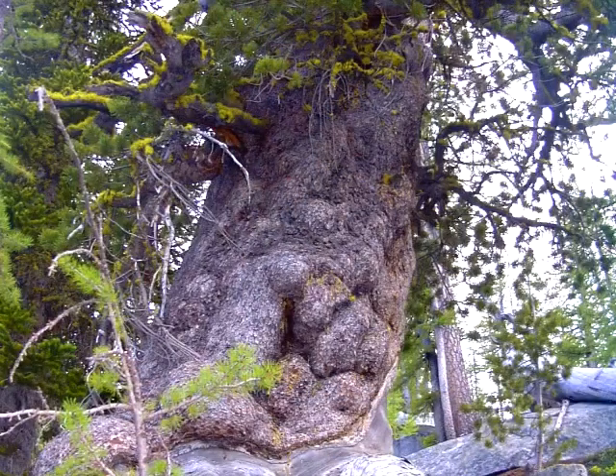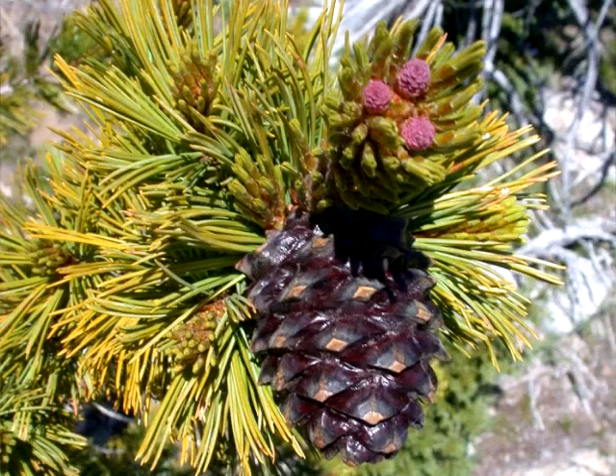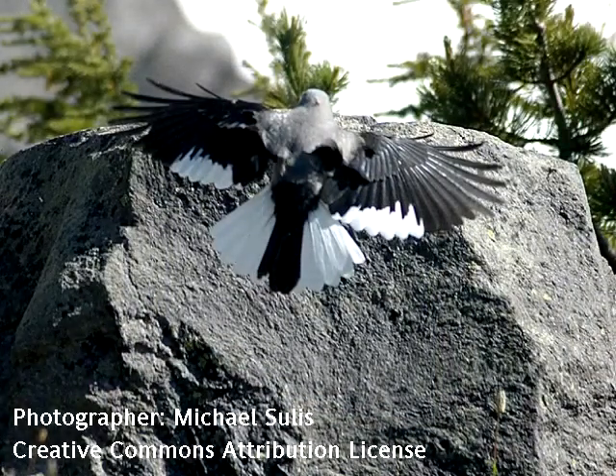They live at very high elevations and they produce these really yummy seeds. However, on a given year, you will hardly ever see a seed because 99% of all the cones are harvested by a symbiotic bird called Clark's nutcrackers, which harvest 99% of all of the cones.